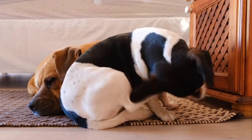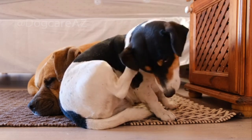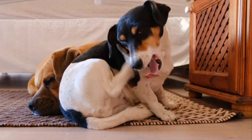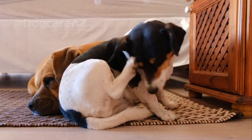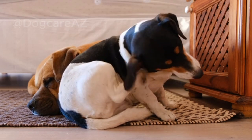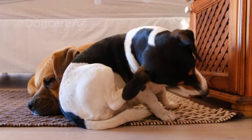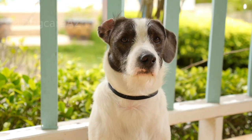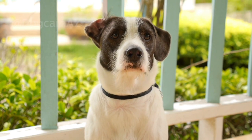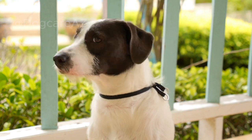Lastly, let's discuss facial expressions. A dog's face can reveal a lot about their emotional state. A relaxed face typically includes a slightly open mouth, soft eyes, and relaxed facial muscles. On the other hand, a tense face with a tightly closed mouth, wrinkled forehead, or exposed teeth can signal stress or aggression. Remember, every dog is unique, and individual personalities can influence their body language.